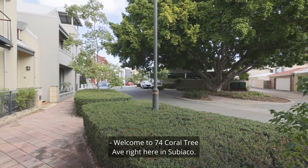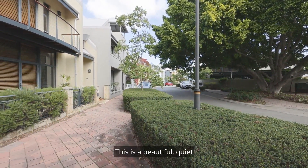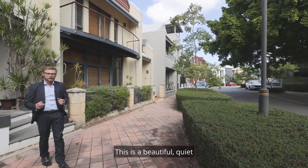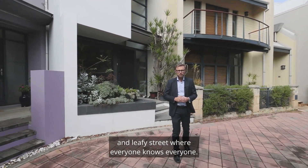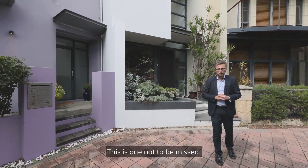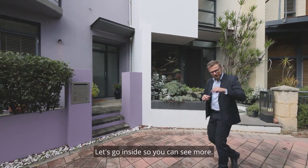Welcome to 74 Coltree Ave, Subiaco. This is a beautiful, quiet and leafy street where everyone knows everyone. This is one not to be missed — you're gonna love it here. Let's go inside so you can see more.